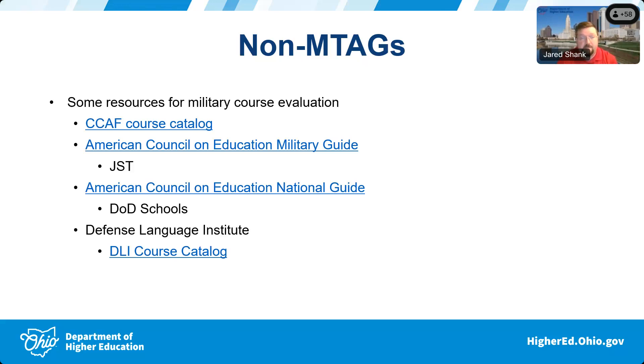I've heard anecdotally from numerous schools that they've been seeing an uptick in DLI students, especially in Northeastern Ohio. Ohio has done quite a bit of work to get M-tags approved for the Defense Language Institute. We also have a broad policy for obscure languages our colleges simply don't have faculty to teach — essentially asking you to treat a completed DLI diploma the same way you would for a student who completed your foreign language program. That is laid out in our policy manual.